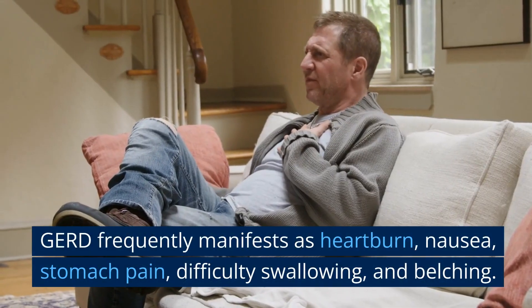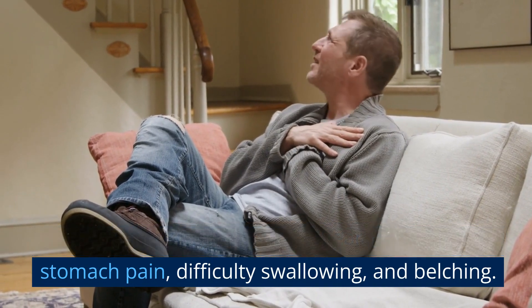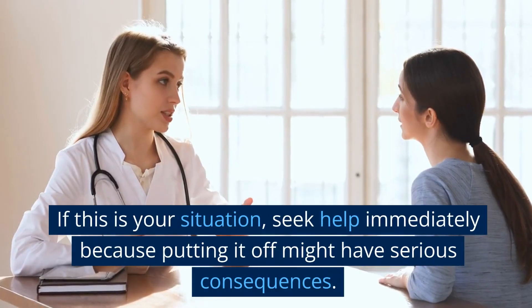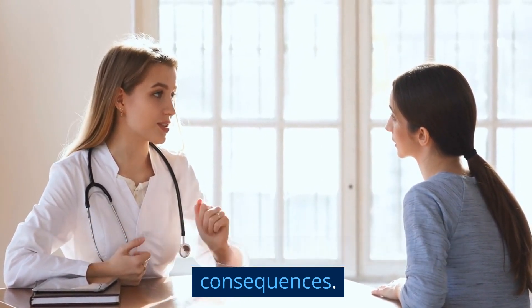GERD frequently manifests as heartburn, nausea, stomach pain, difficulty swallowing, and belching. If this is your situation, seek help immediately because putting it off might have serious consequences.